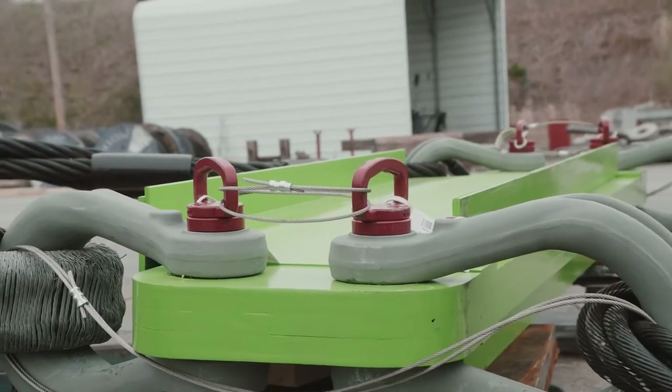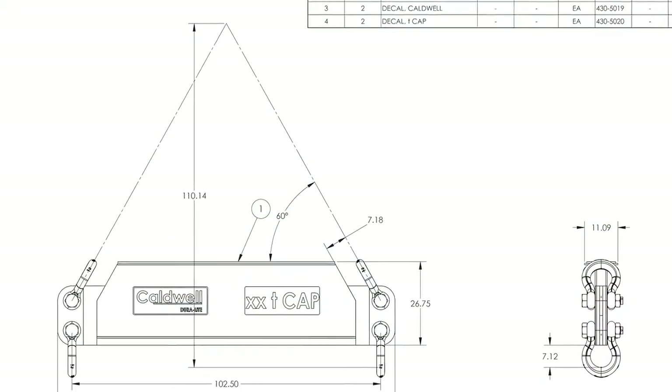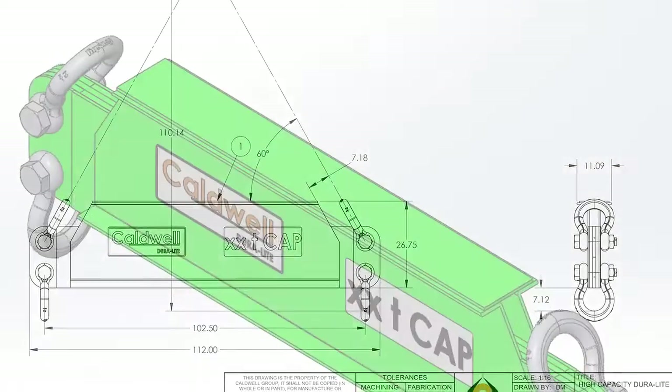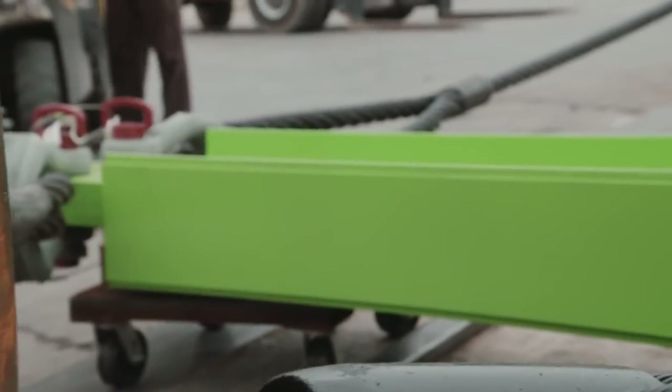We've designed and built an extremely high capacity composite product, and we're here to break it — to see what it'll do. When we worked with Yarborough to line this test up, we decided to go with oversized rigging. We went with larger shackles because we wanted to make sure that the beam would fail before the rigging does.